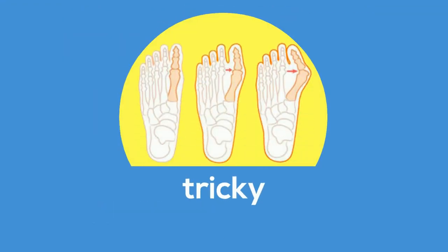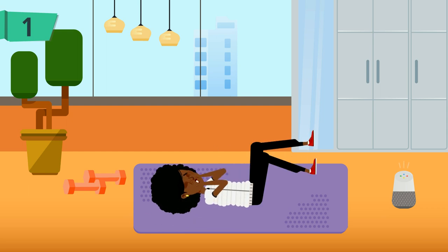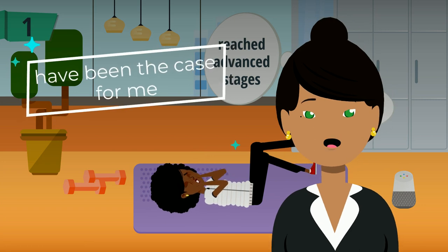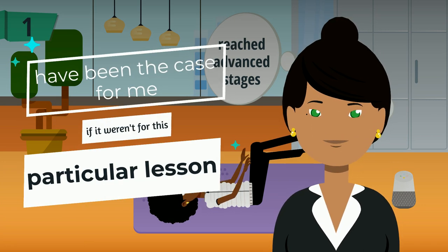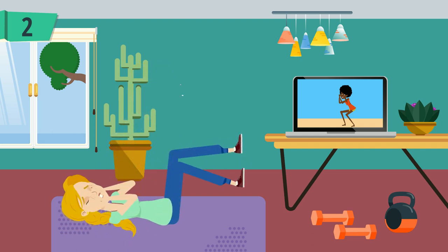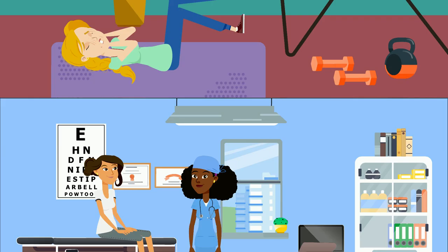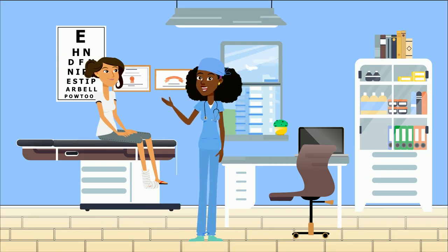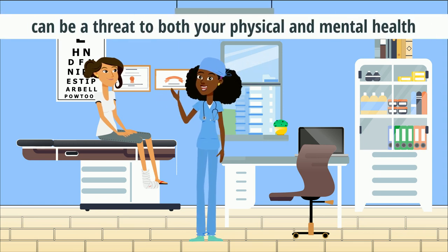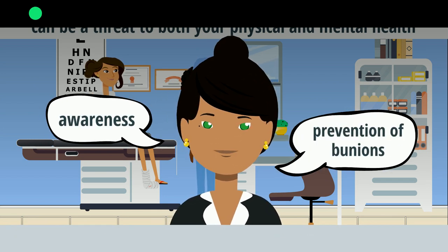Bunions are a tricky form of deformity because first and foremost, most people will notice them only when they have reached advanced stages, and I believe this would have been the case for me if it weren't for this particular lesson. The pain from bunions is often attributed to tight-fitting shoes and exercises, so often ignored. However, bunions if untreated can be a threat to both your physical and mental health. That is why I'm making this video to create awareness and prevention of bunions.